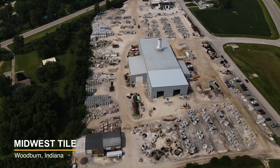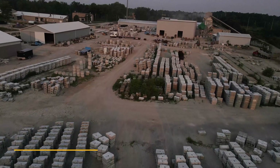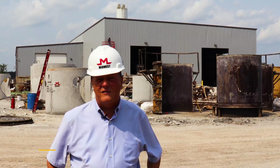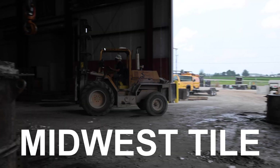Our plants are located in Woodburn, Indiana — that's Midwest Tile. And then on the west side of Allen County, we have a plant that's called Minnick Services. And then in Joliet, Illinois, we have a third plant, which is Norwalk Tank.